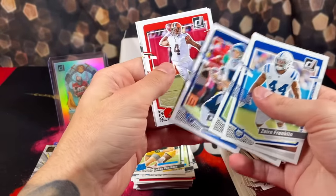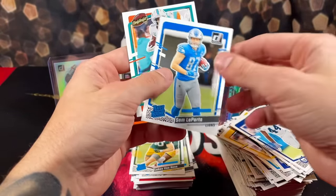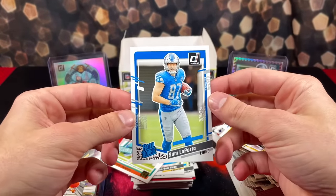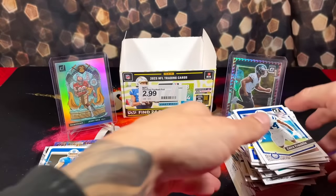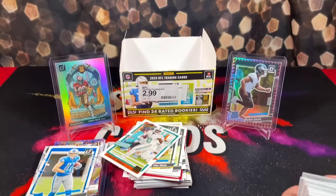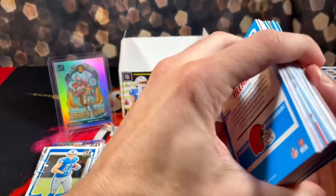We have Tannehill, Deshaun. It's not looking good, but we do got a rookie Laporta and a Tyreek Highlights to close out the pack. Not a bad way to go out with Laporta. But all around, I'd say pretty underwhelming rip — we've been on fire with Donruss, so we had to cool down at some point. Let's do a little recap of everything we were able to pull.